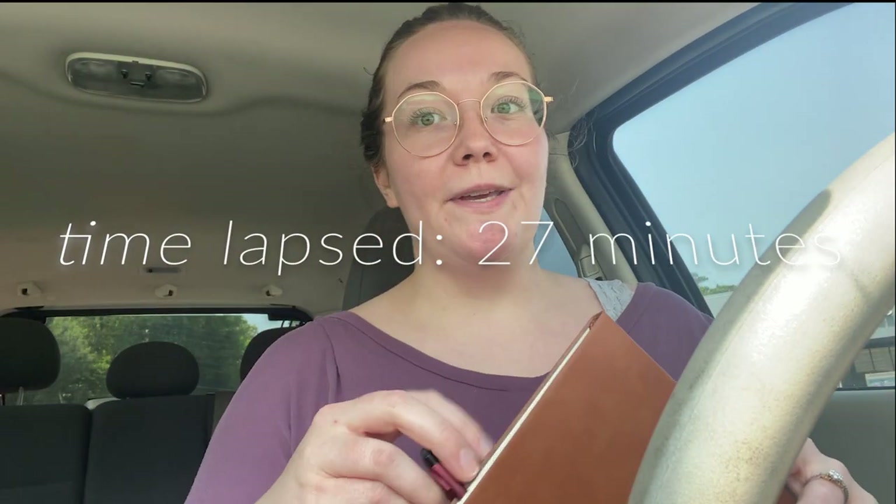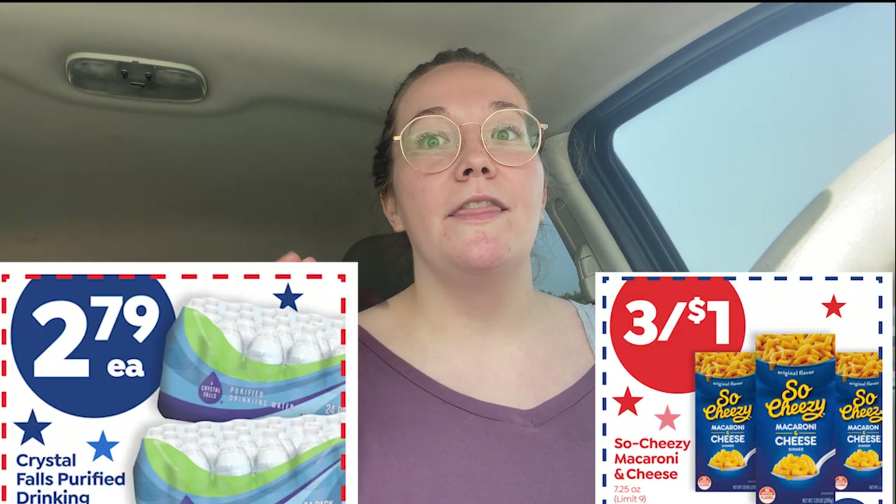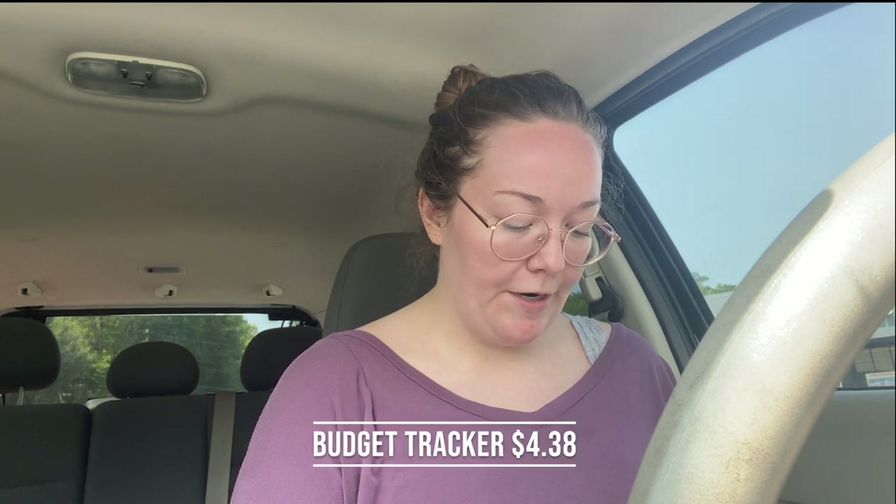It is currently 11:42. It took a little bit longer because the coupons weren't working at first and the manager had to come over — my social anxiety was loving it. I'm going to pop up on the screen the two coupons I used. I got a thing of waters and three mac and cheeses for a dollar. So, spent so far is $4.38.